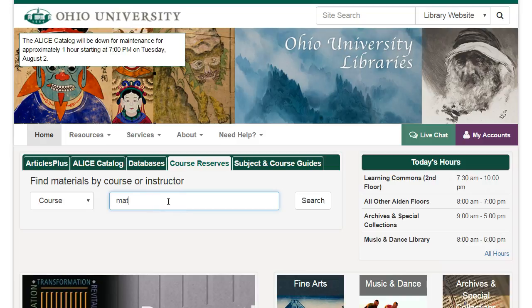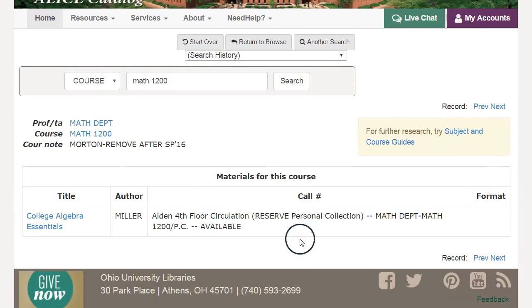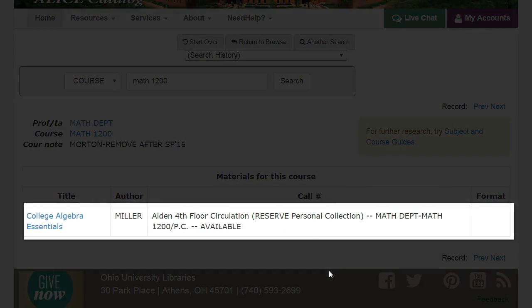Let's see if we have the book for Math 1200. Enter the course code and number and click search. I'll choose the first section listed since I'm not at Lancaster, and I can see that there is a copy of College Algebra Essentials on reserve. I can check this out from the fourth floor desk for two hours.